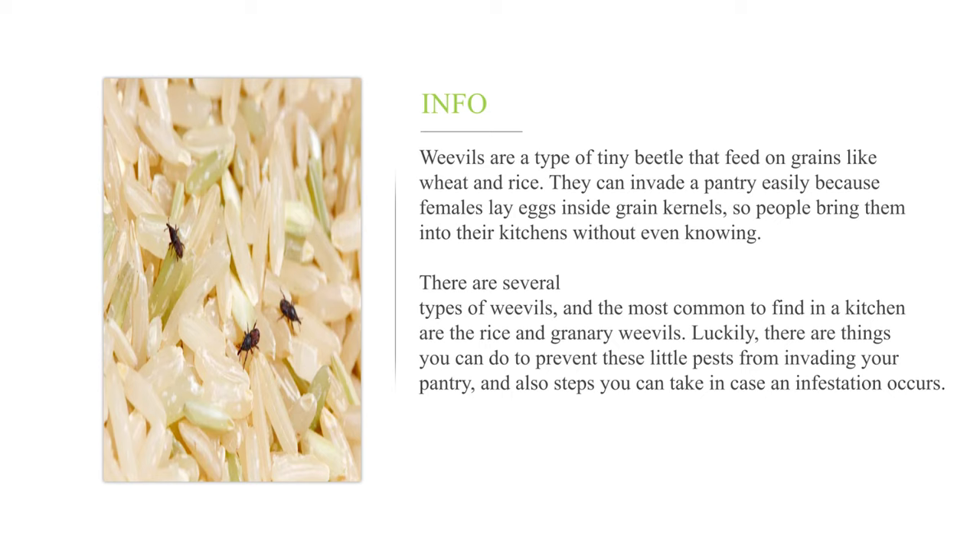There are several types of weevils, and the most common to find in a kitchen are the rice and granary weevils. There are things you can do to prevent these little pests from invading your pantry, and also steps you can take in case an infestation occurs.